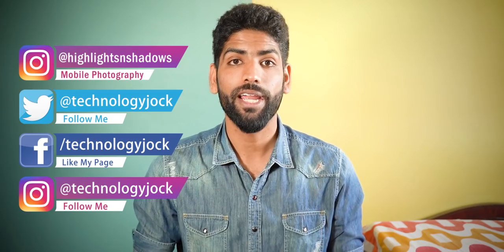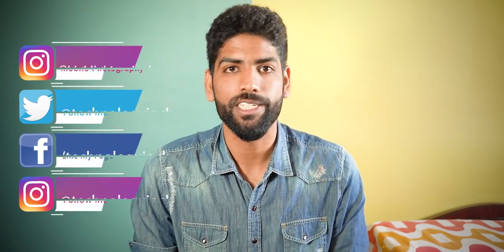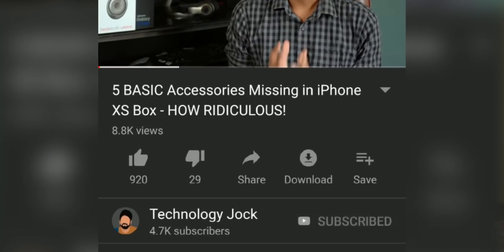Before we begin, let me introduce myself. My name is Ashwin Sundar. This is Technology Jock. If you like that intro sequence, subscribe to Technology Jock and hit the bell icon.